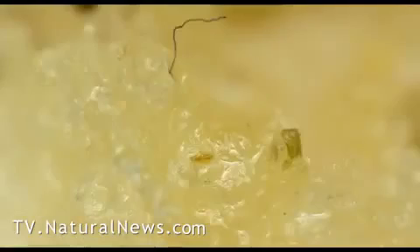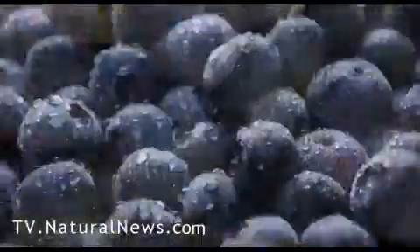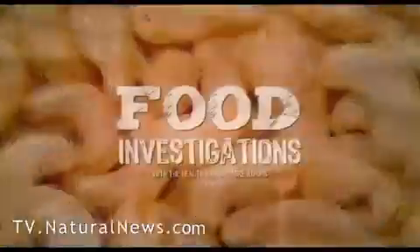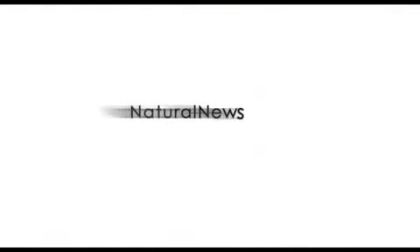Back to the chicken McNugget — my advice is to look more closely at what you eat before you eat it, and ask questions about where your food really comes from and what's in it. You may be shocked to find you're eating far more than you bargained for. This is Mike Adams, the Health Ranger, encouraging you to investigate what you eat. See more food investigations at naturalnews.com.